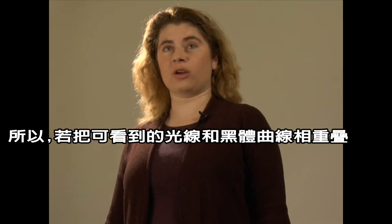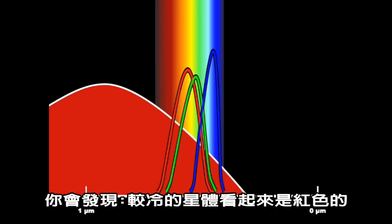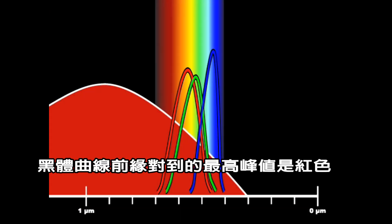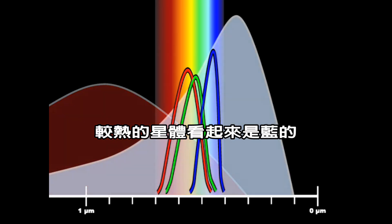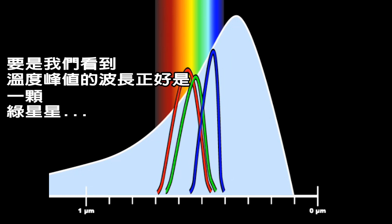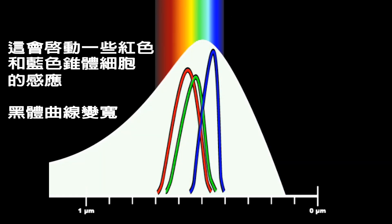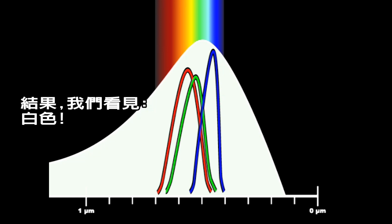So when we superimpose a blackbody curve on the range of light that we can see, you'll notice that a cooler star looks red because the leading edge of the blackbody curve is visible. A really hot star looks blue because the trailing edge of the blackbody curve shines more brightly on the blue end of the spectrum than on the red end. But if a star is exactly the right temperature to peak at the wavelength we see as green, well, the blackbody curve also triggers the red and the blue cones, so we kind of see it as white.